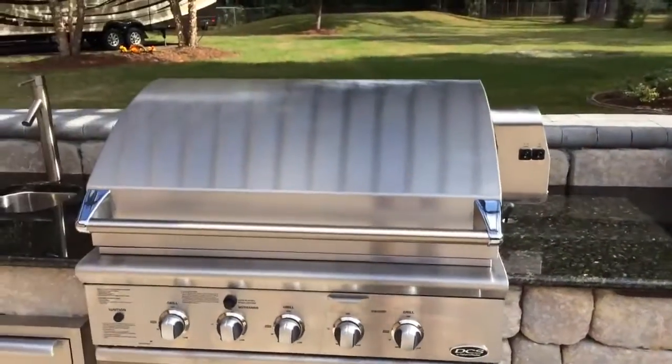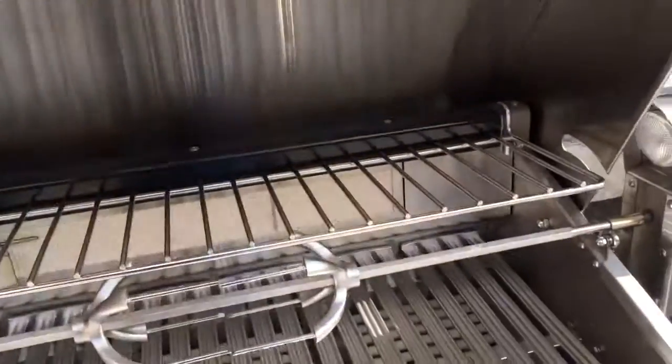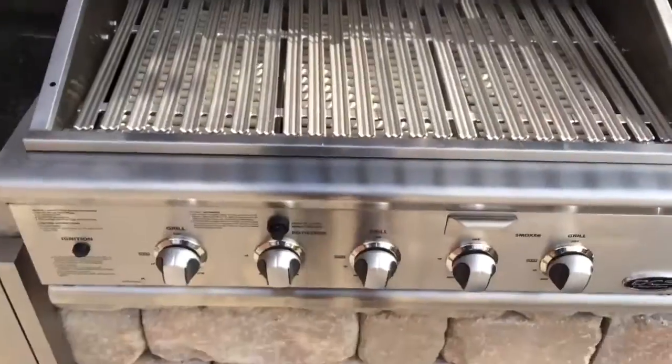This grille has got a nice built-in rotisserie. Look at all the cooking space on this thing — it's awesome.